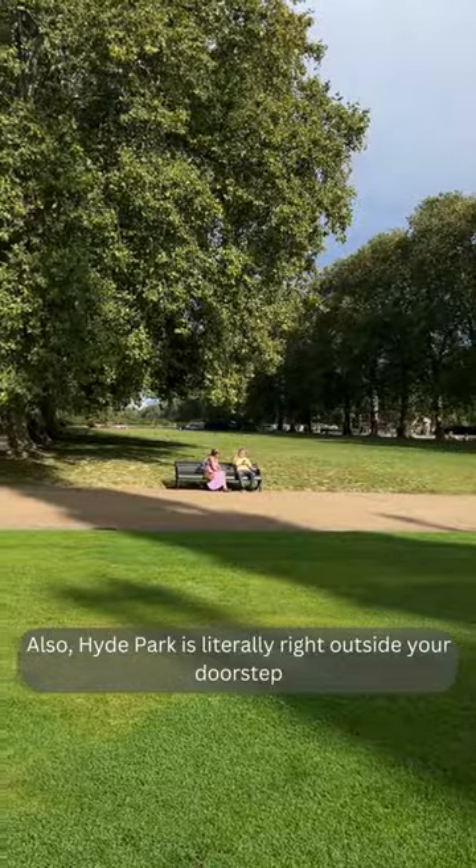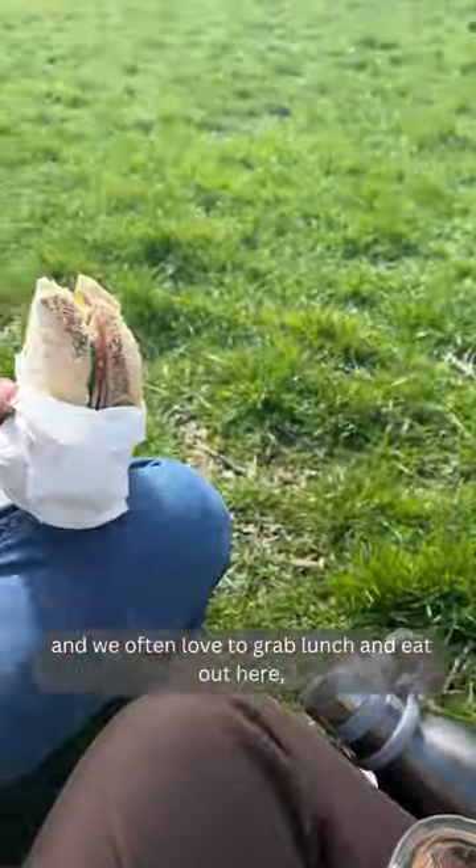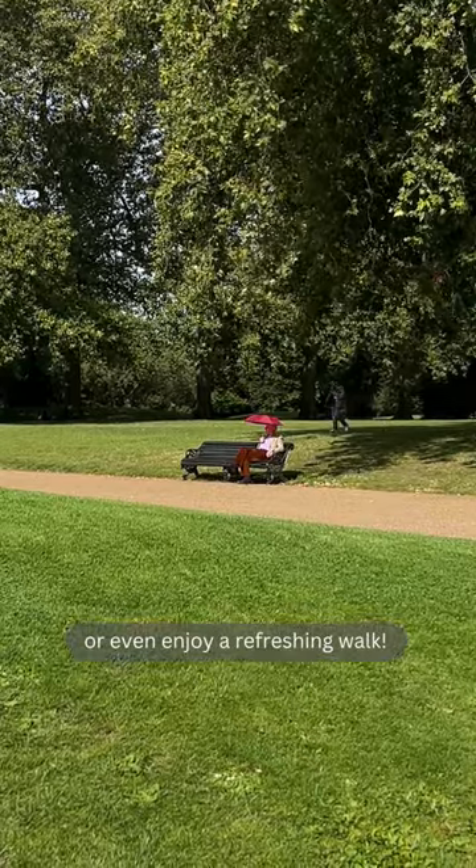Also, Hyde Park is literally right outside your doorstep, and we often love to grab lunch and eat out here, or even enjoy a refreshing walk.